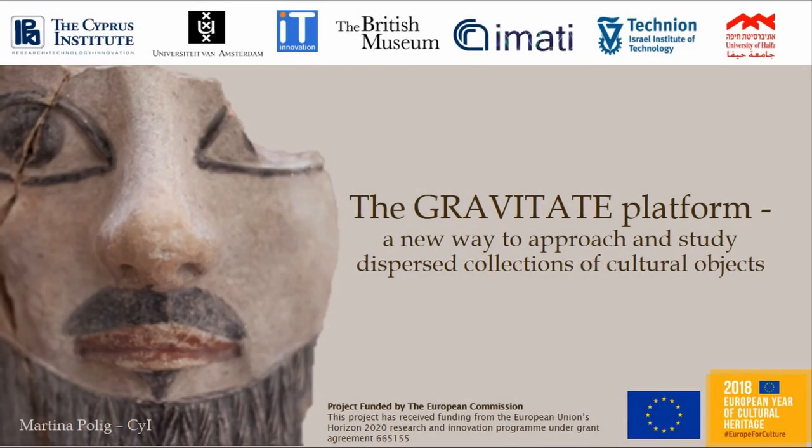Hello everyone, my name is Machtina Polik. I'm a PhD student and research assistant at the Cyprus Institute. I will talk about the Gravitate project today, which is a project that was funded by the European Commission in 2015. It's a multidisciplinary project with several partners across Europe and in Israel.